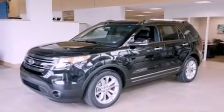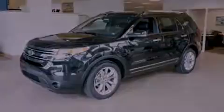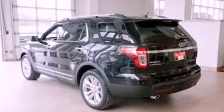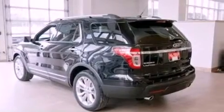Its top features include a navigation system, a rear-view camera, a low-tire pressure indicator, 12 strategically positioned speakers, satellite radio, and traction control and stability control systems.